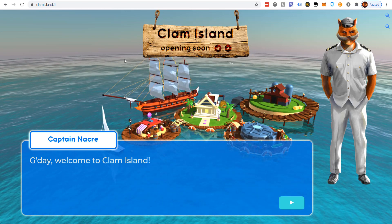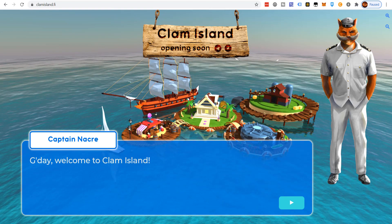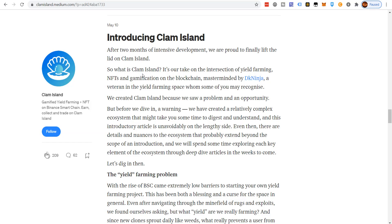When you first show up on the webpage you see: 'Good day, welcome to Clam Island.' I want to first go into the Medium article where they introduced it back on May 10th. They're still in a pre-sale phase and going through some pretty in-depth auditing, which I've never seen at this level on most yield farms. So, introducing Clam Island.